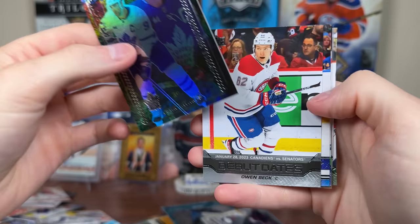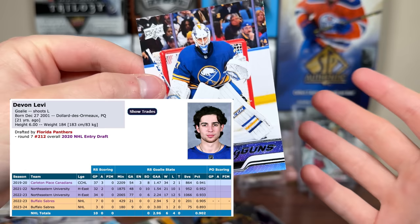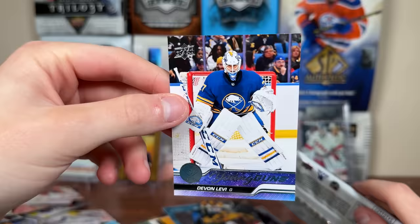Next pack — Starzone Tavares, Debut Dates Owen Beck, and hey — Devin Levi Young Guns! There's Levi — another not-big goaltender, but great for Canada World Juniors, great in college. Could be the solution in net for the Sabres. I'm very hesitant with goaltenders, but he looks to be really good. There's the Devin Levi Young Guns — that's very nice. Love to get a parallel of that.